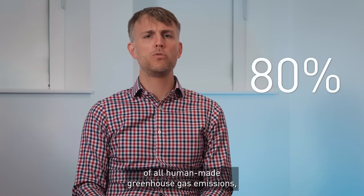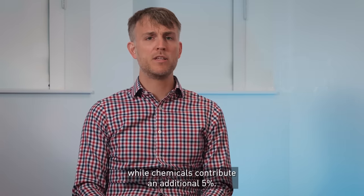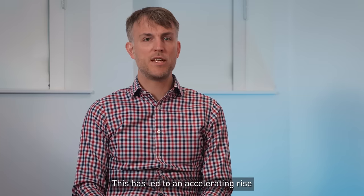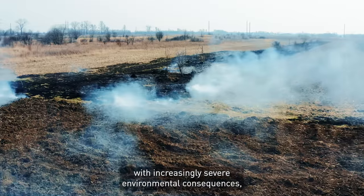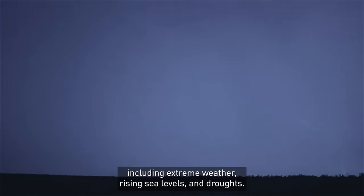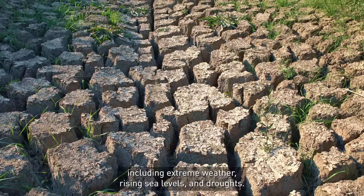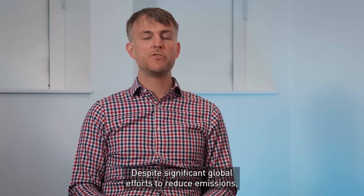Fossil-based energy accounts for over 80 percent of all human-made greenhouse gas emissions, while chemicals contribute an additional five percent. This has led to an accelerating rise in global average temperatures with increasingly severe environmental consequences, including extreme weather,